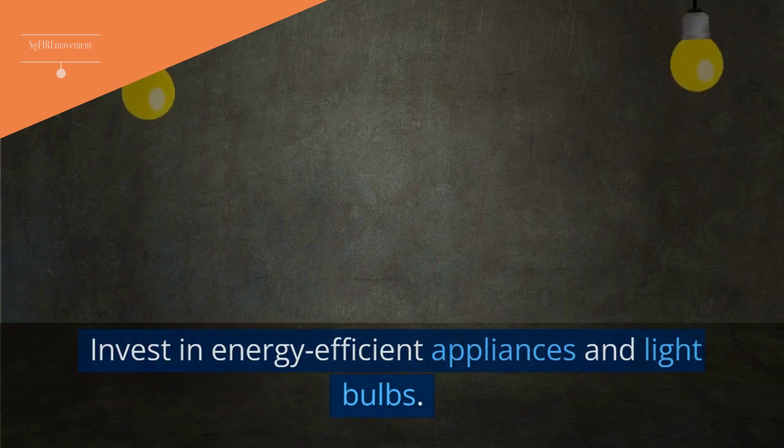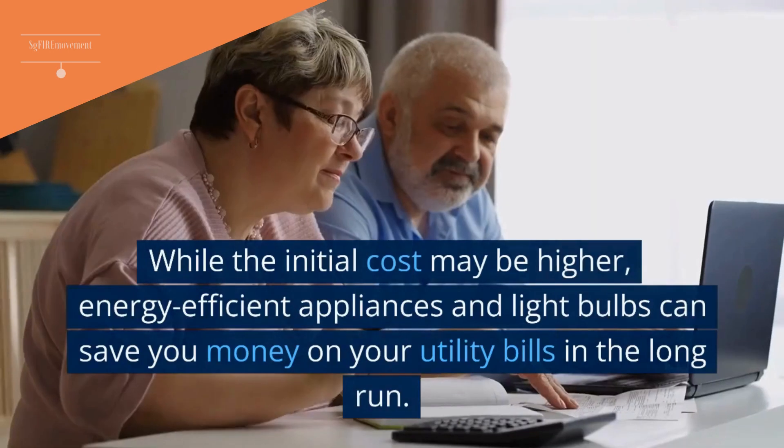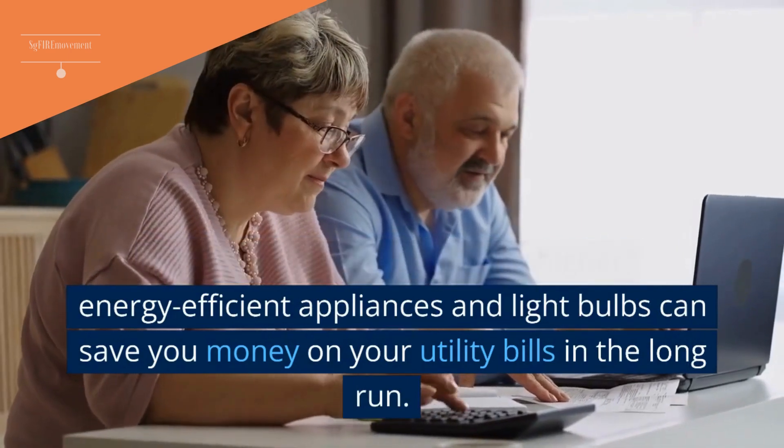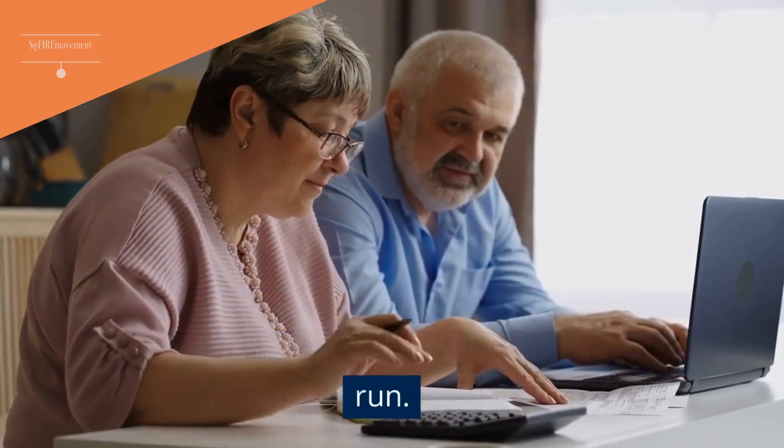Tip 17: Invest In Energy-Efficient Appliances And Light Bulbs. While the initial cost may be higher, energy-efficient appliances and light bulbs can save you money on your utility bills in the long run.